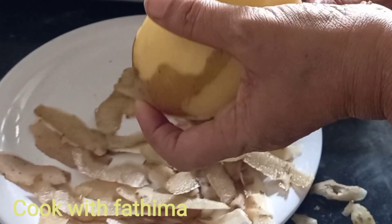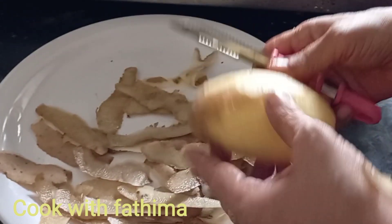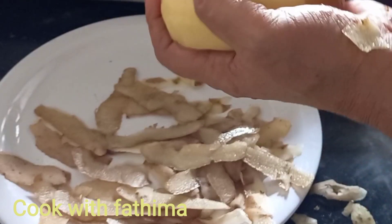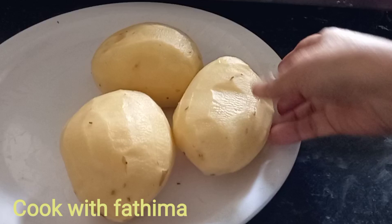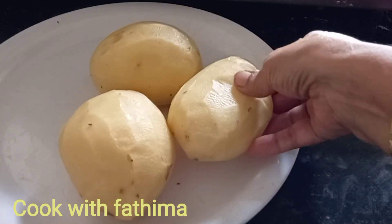Let's cut the seaweed from the top. Please subscribe to the channel, click the like button and click the subscribe button.